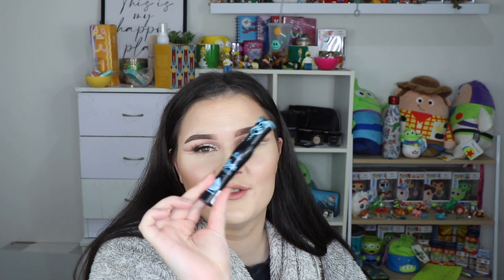I was so, so impressed with this - it's the Essence Lash Princess False Lash Effect mascara and I am obsessed. This is one of the nicest mascaras I've tried out recently and it's really affordable as well. So yeah, I was really happy with that.